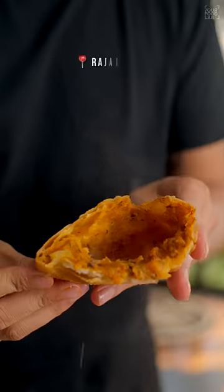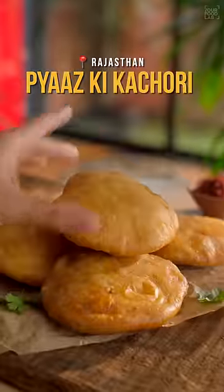Welcome to Street Foods of India, episode 2. This is Piyas Ki Kachori from Rajasthan. Let's cook.